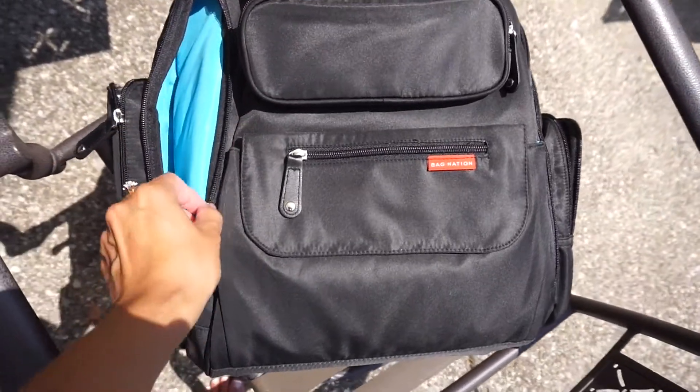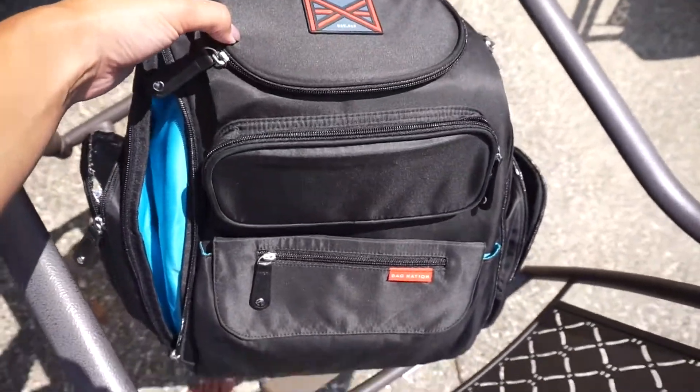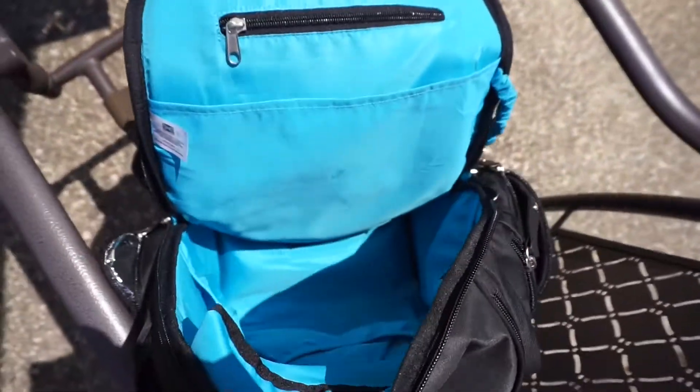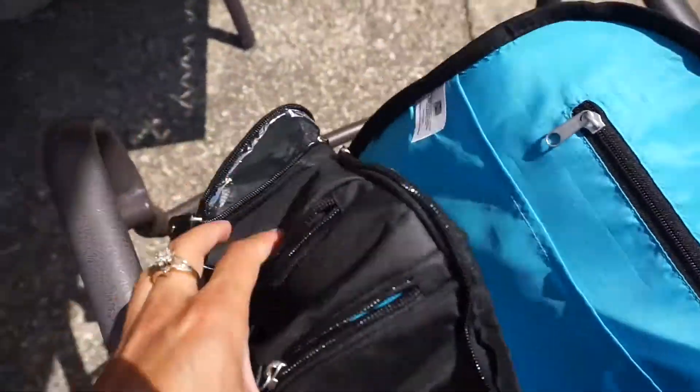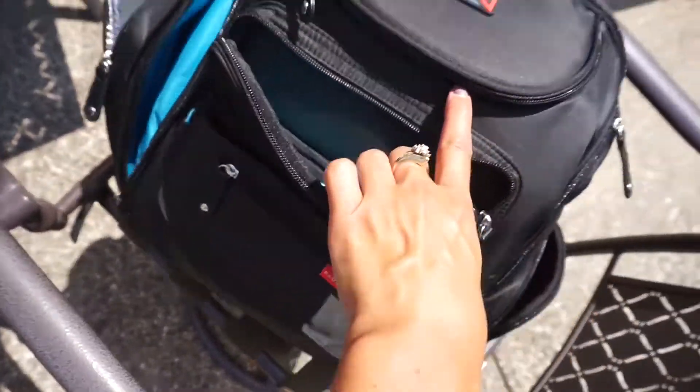Hey guys, welcome back. I wanted to talk to you about this bag — it's by Bag Nation. I got it on Amazon and it is $60. It is a diaper bag for guys. I purchased it for my brother who has twins. It is absolutely the most amazing bag; I gave it a five-star review on Amazon.